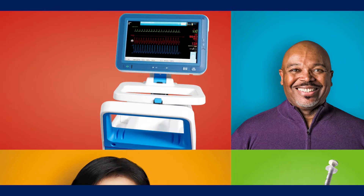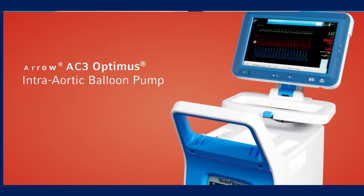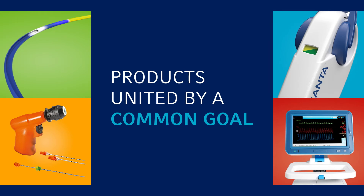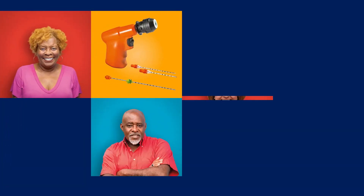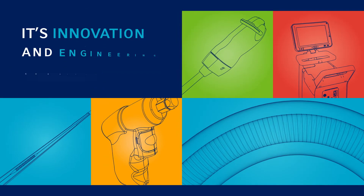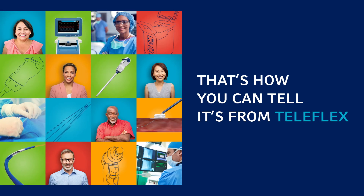And mechanical circulatory support featuring the Arrow AC3 Optimus intra-aortic balloon pump — products united by a common goal to enhance the physician experience and improve patient outcomes. It's innovation and engineering combined. That's how you can tell it's from Teleflex.